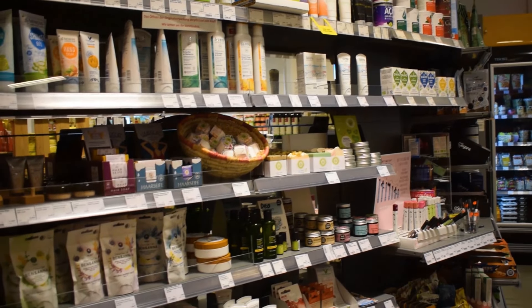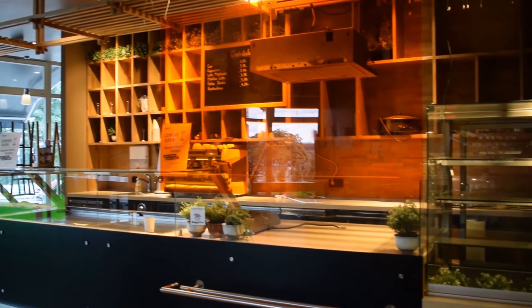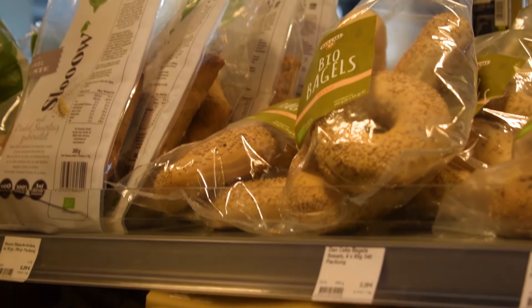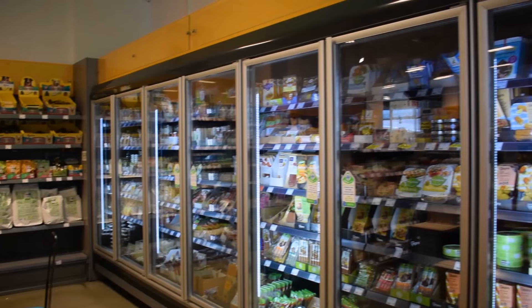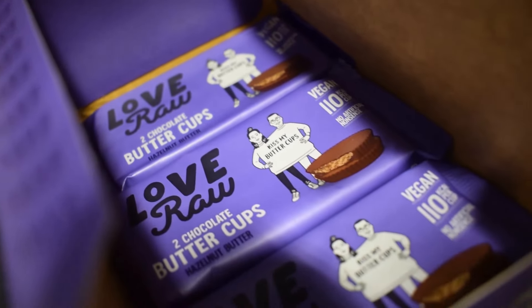There was also a deli inside, but unfortunately when I visited it was closed at the time. Basically, it's the kind of store where, as long as you aren't picky with your brands, I don't really think you would need to go to a larger grocery store.